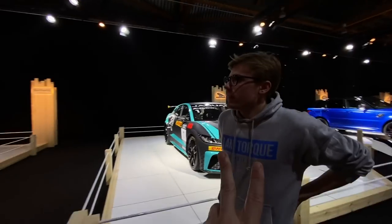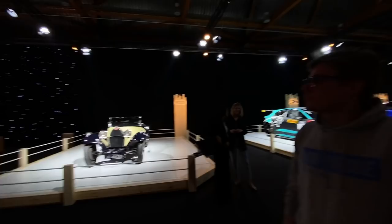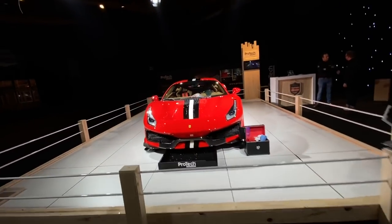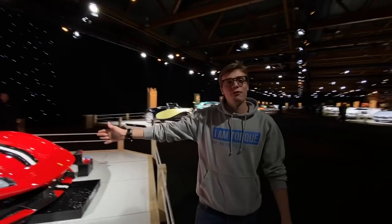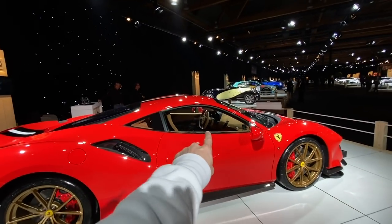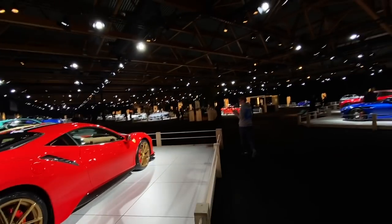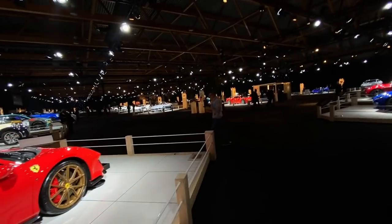We've actually got two Bugattis here. This first one is slightly older. Would you daily drive that — with a little hat? This is a Ferrari Pista — actually a really nice spec on this one. It's got the tan Alcantara interior, gold wheels, black and white stripe. It is a really cool spec. That's one of the best spec Pistas I've seen. Awesome looking car.